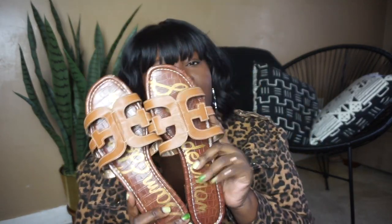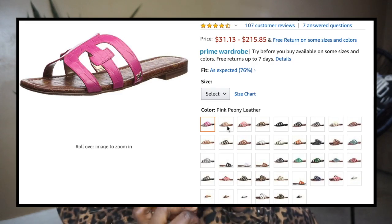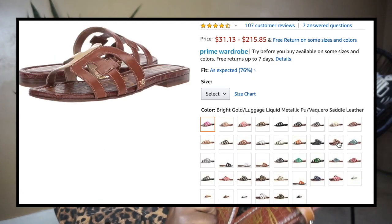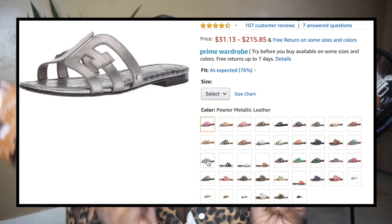The next shoe trend is kind of a carry-over from last year, and that is going to be the slide. I have quite a few pairs of slides. This one is from my top 10 videos from 2018, so that's why I'm pulling it back out. It comes in a variety of colors and styles, and it goes up to a size 13 — this is actually a size 12. It is real leather and it's padded pretty well, as Sam Edelman is known for. If you do not have a pair of slides in your life, what are you waiting for?